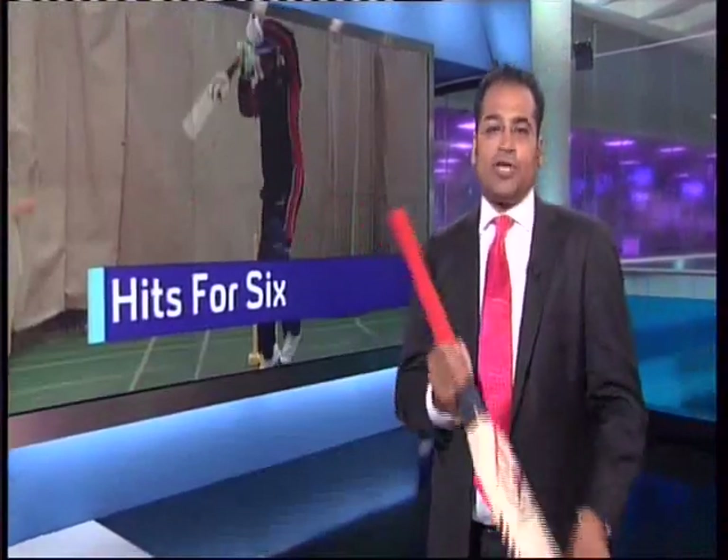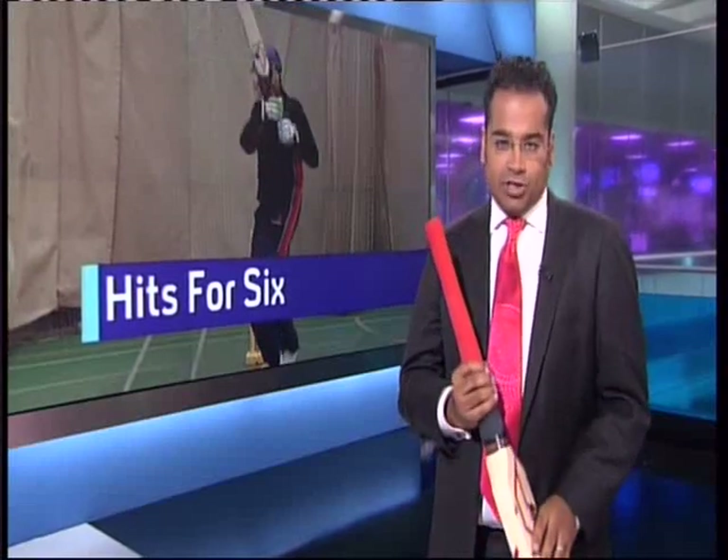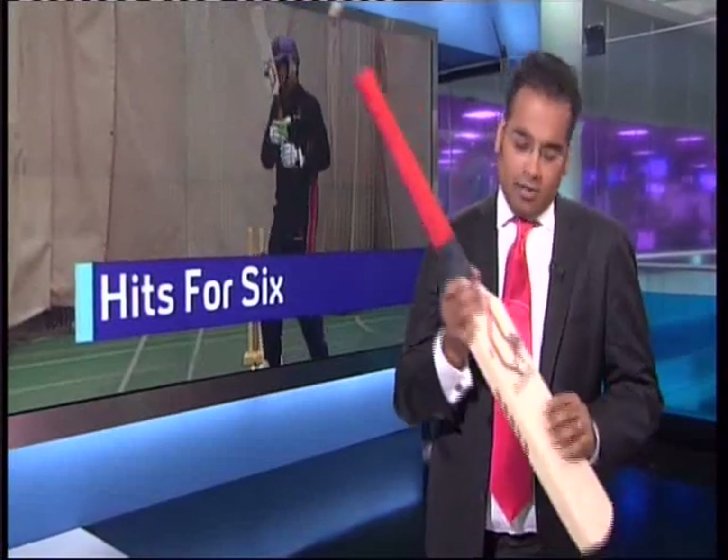It looks like a sort of giant wooden spatula, or maybe a Captain Caveman club, but the makers think they're on to a winner. The Mongoose cricket bat tears up centuries of tradition with a much longer handle and a much smaller body. This makes it easier to hit the ball, and it speeds to the boundary quicker when you do, they claim.